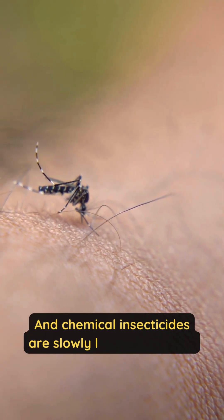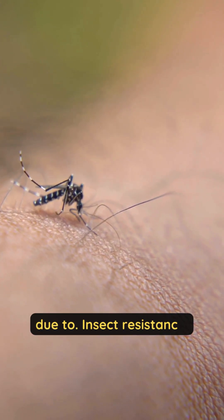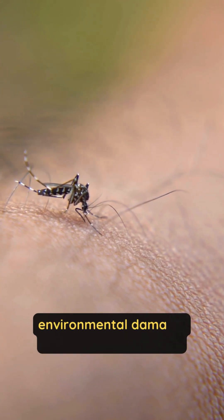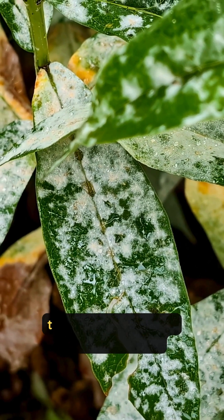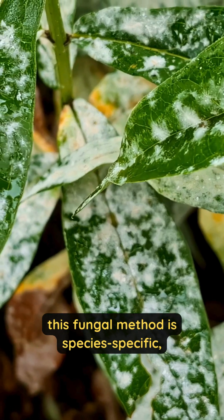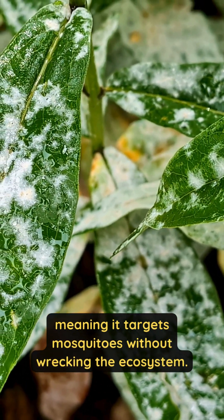Chemical insecticides are slowly losing the battle due to insect resistance, environmental damage, and harm to useful insects. Unlike chemicals, this fungal method is species-specific, meaning it targets mosquitoes without wrecking the ecosystem.